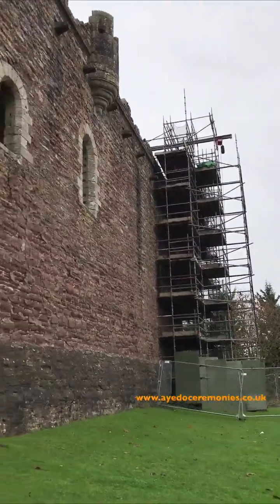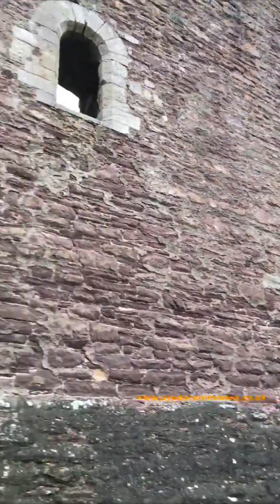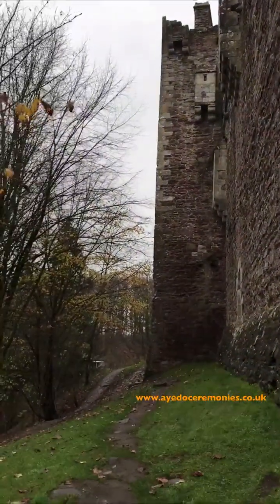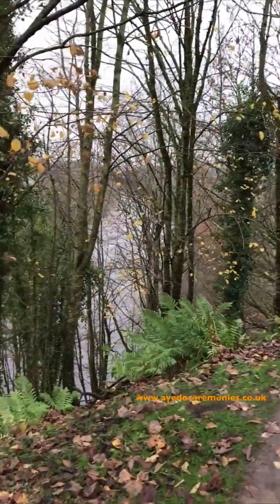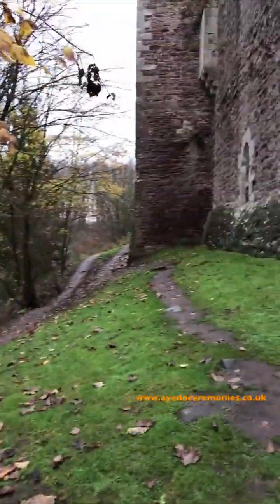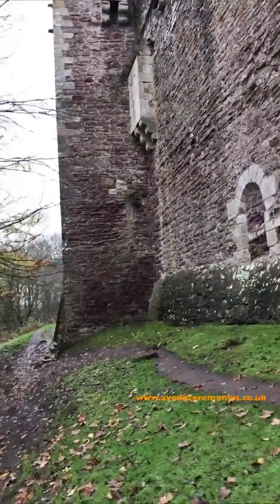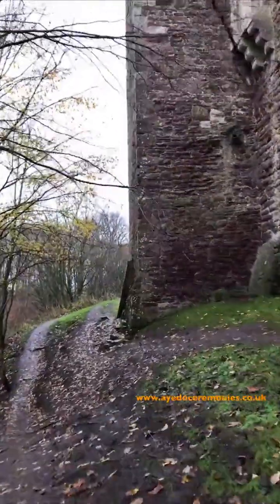I'm round the back of the castle and as you can see that's the scaffolding I was talking about. If that's not down by the time you come over, we wouldn't want to be there. But there are some nice spots — you can probably hear it but the river's down here. There's the River Teith running by and the castle just sits up on a hill above the river. We'll walk back round and there are a couple of nice spots that would be good for a handfasting outside.